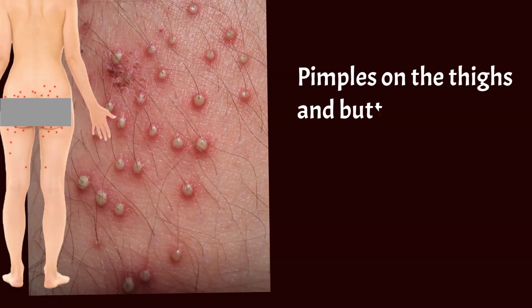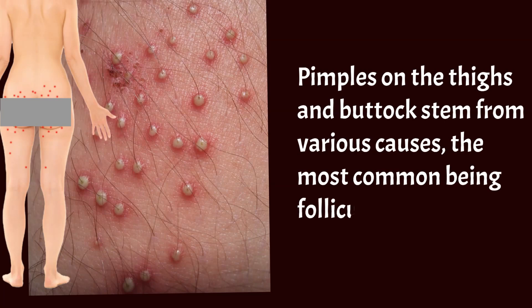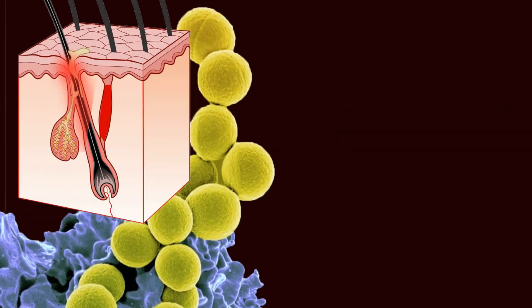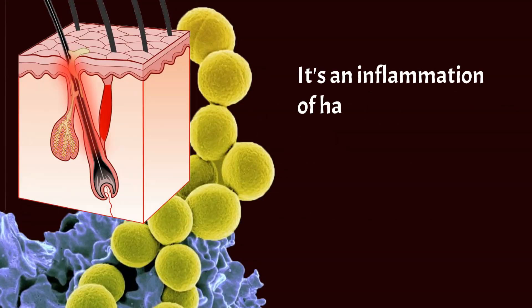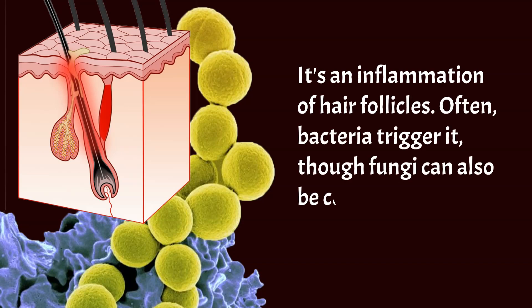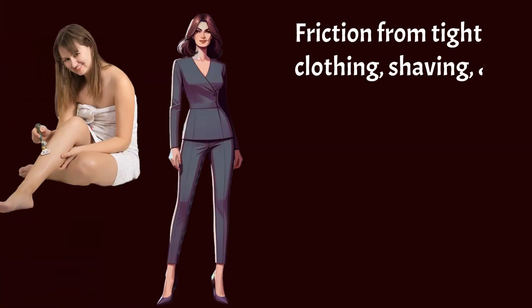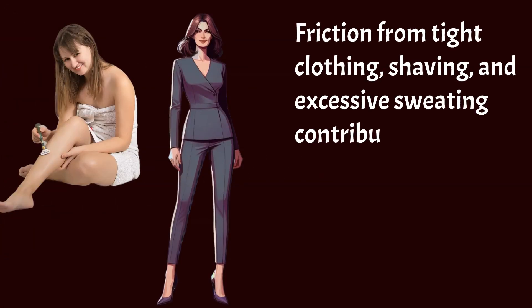Pimples on the thighs and buttocks stem from various causes, but the most common cause is folliculitis. It's an inflammation of hair follicles. Often, bacteria trigger it, though fungi can also be culprits. Friction from tight clothing, shaving, and excessive sweating contribute to its development.